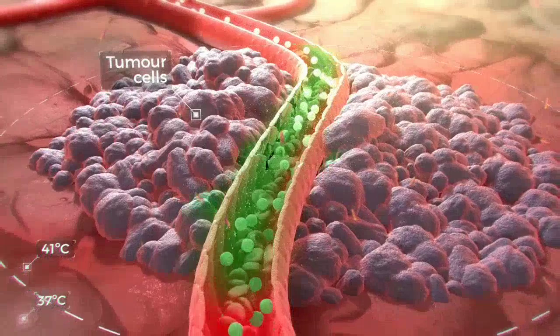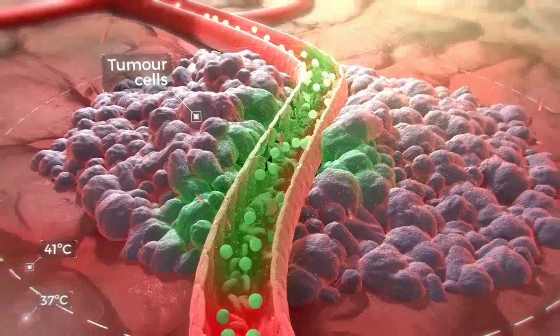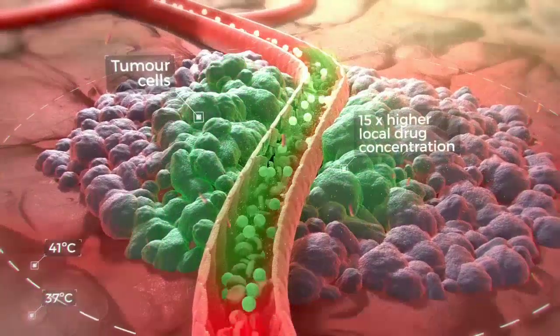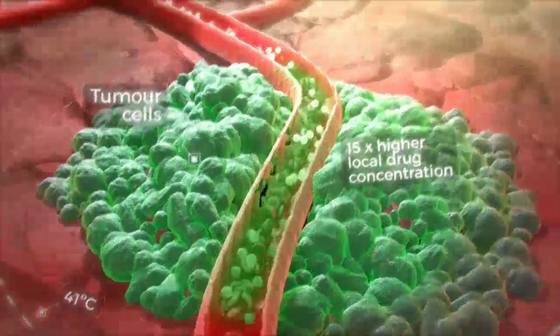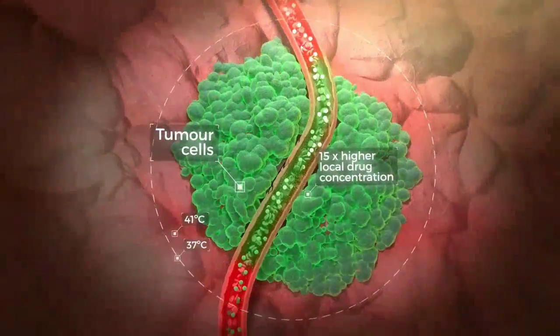The drug then diffuses into the surrounding tumour, achieving up to 15-fold higher local drug concentrations compared to infusion of non-liposomal drug. This dramatically enhances treatment efficacy.